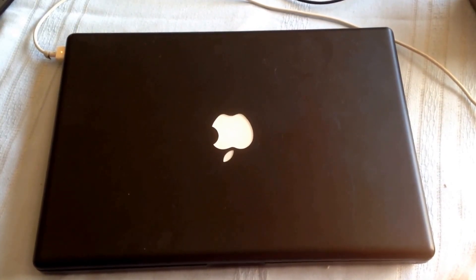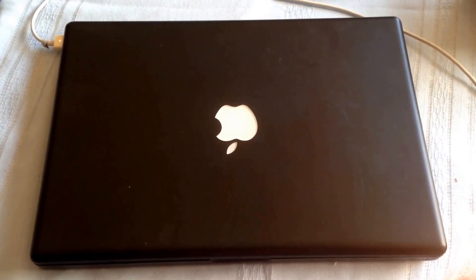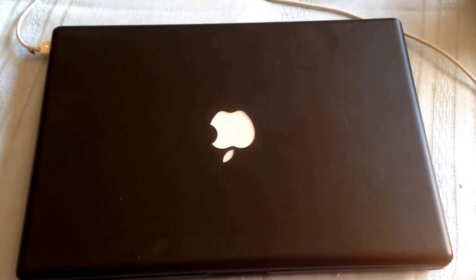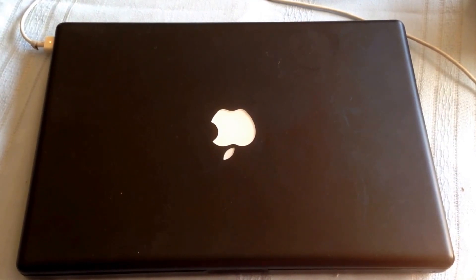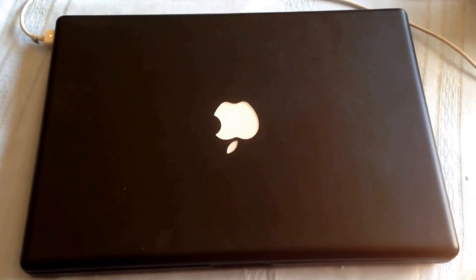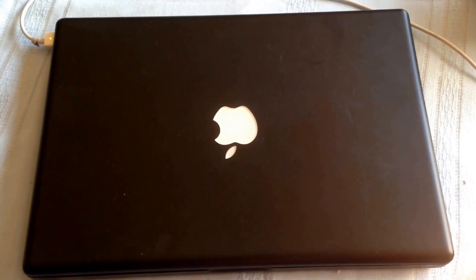Hello everybody, I'm just here to do a very quick update on this 2006 MacBook. What had happened was I could not upload the Apple operating system to it because the hard drive crashed. When I got a new hard drive, I could not upload any Apple operating system — it could be my own lack of technical knowledge, or it could be that the hardware is outdated.